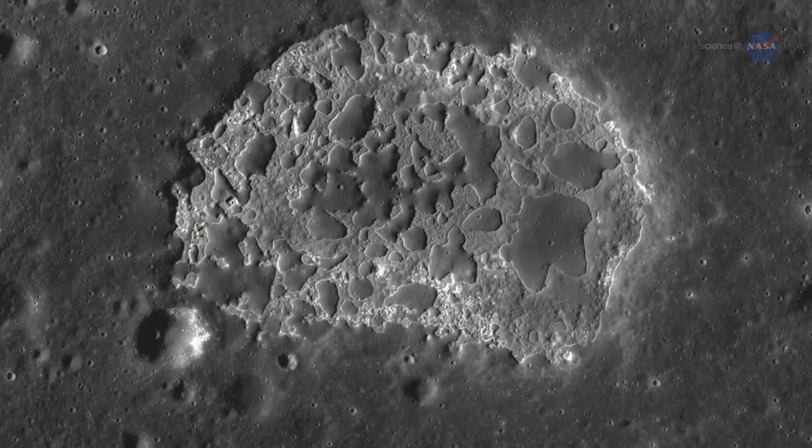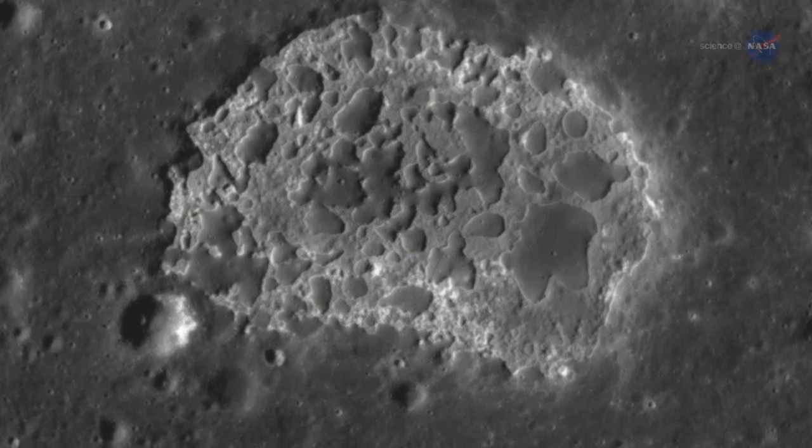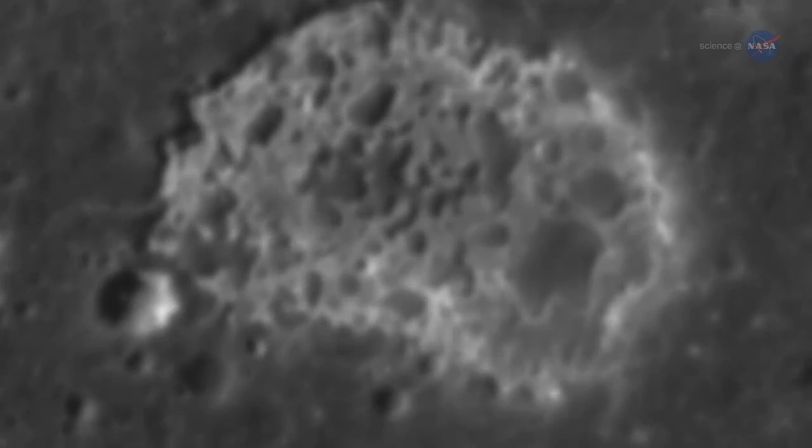For more than 30 years, INA remained a mystery — a one-off oddity that no one could explain. Turns out, the mystery is bigger than anyone imagined.